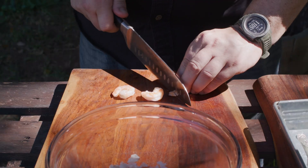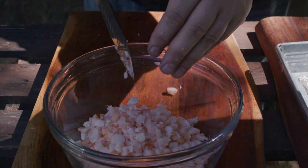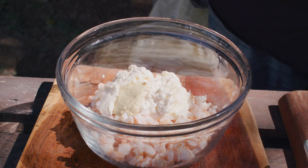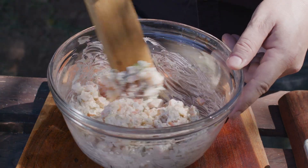Next step for the toast skagen: boil 11 ounces of shrimp and cut them into small pieces. Mix that with one tablespoon mayo, one tablespoon Dijon mustard, and a few sprigs of dill. The Swedes, man, they love their dill.